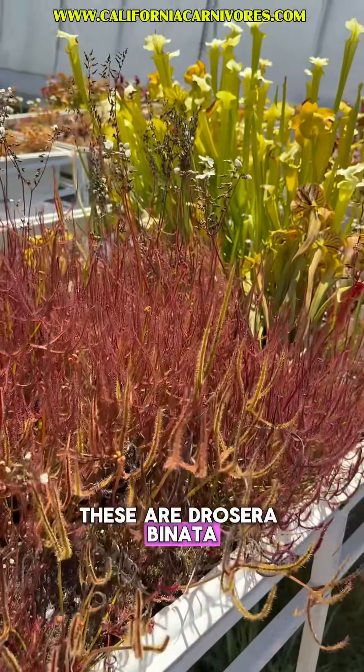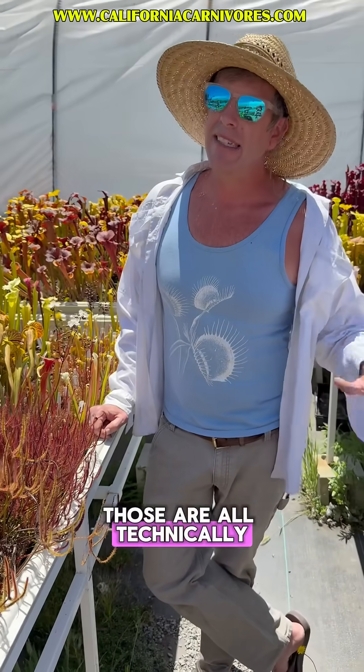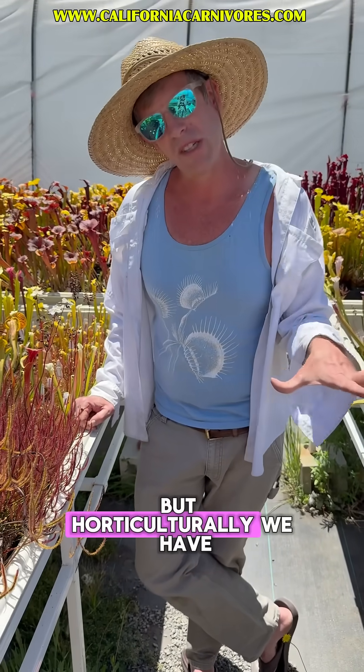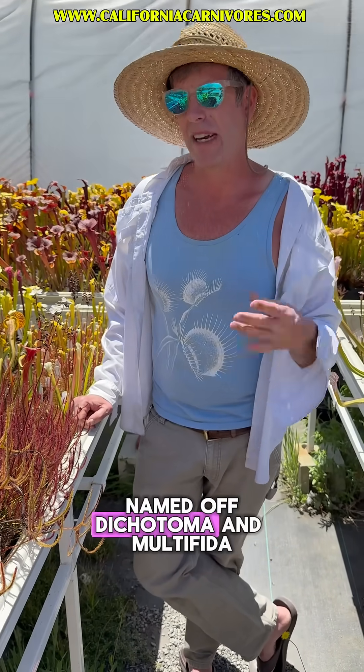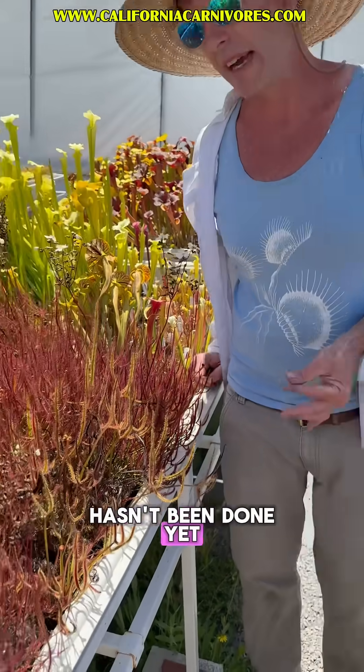These are Drosera binata. We also have dichotoma and multifida in here as well. Those are all technically, taxonomically, all the same species, binata. But horticulturally, we have named off dichotoma and multifida. Taxonomists are working on splitting this up further, but that work actually hasn't been done yet.